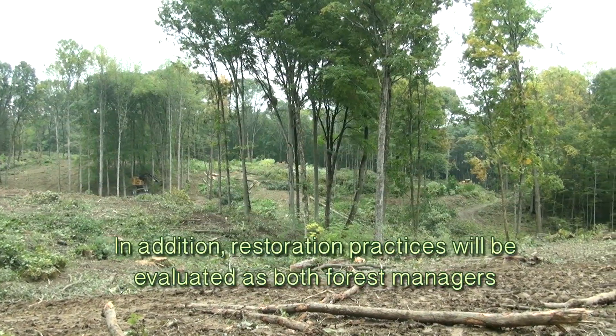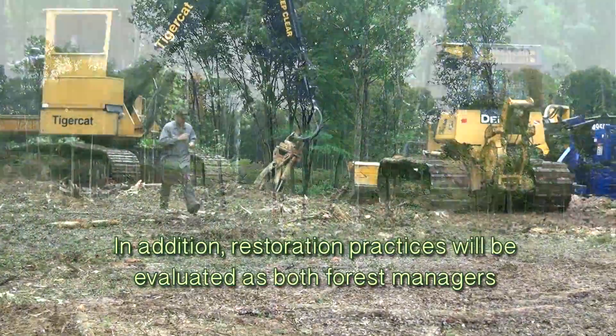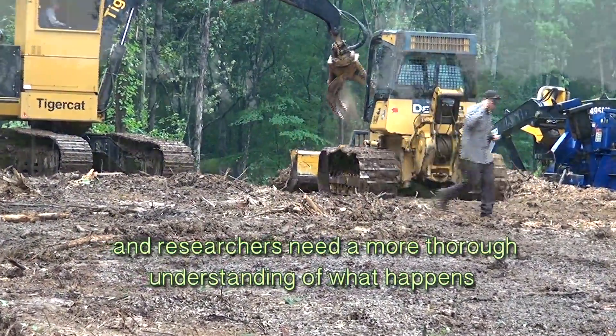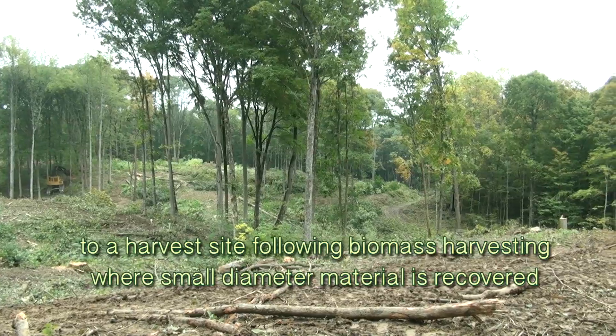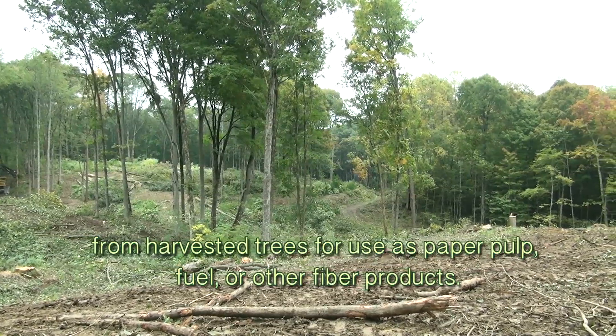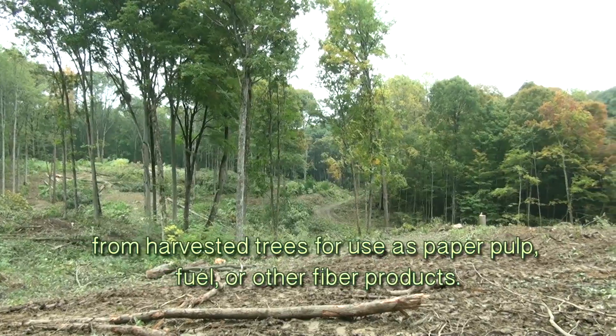In addition, restoration practices will be evaluated, as both forest managers and researchers need a more thorough understanding of what happens to a harvest site following biomass harvesting where small diameter material is recovered from harvested trees for use as paper pulp, fuel, or other fiber products.